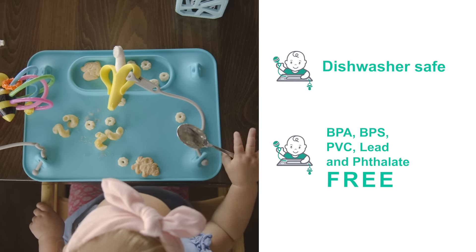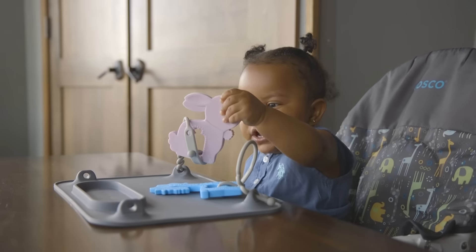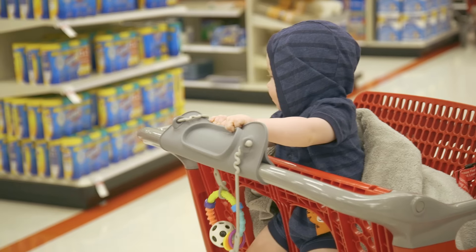My daughter was born prematurely so I like it because I don't have to worry about germs when I take her places — shopping or to restaurants I can put it on the high chair. When we go to the restaurant it's mostly to keep her busy, and when we go shopping it keeps her from sucking on the handle. It's very easy to clean, we just put it in the dishwasher and we're ready to go.